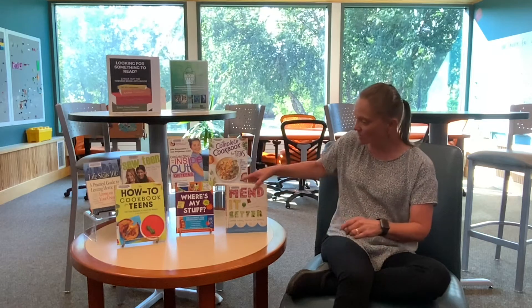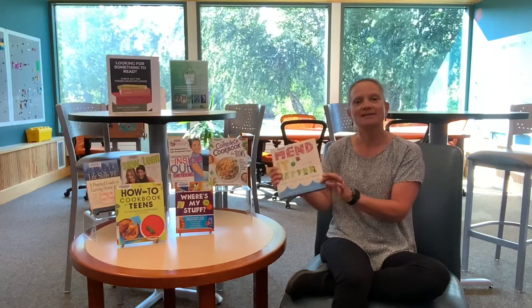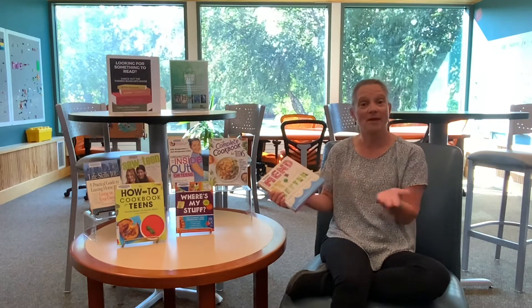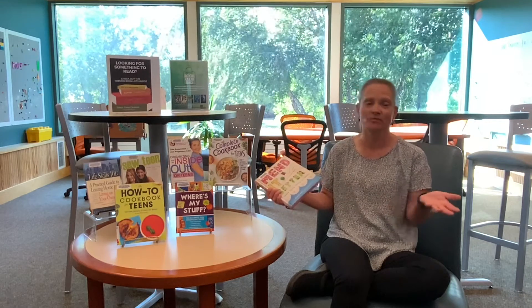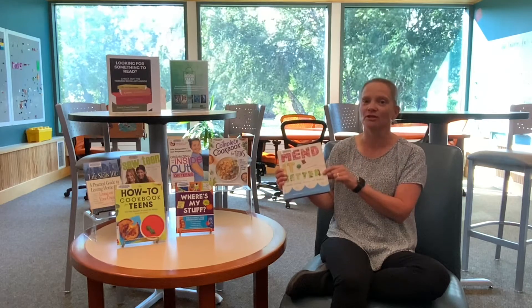So next up is sewing, and we're not necessarily talking about making a whole outfit, although you can do that. The book I'm going to show you now is about more of the basics. This one is called Mended Better by Kristen Roach, and it starts with what you need to have in a mending kit.